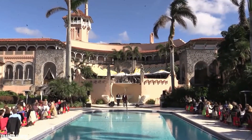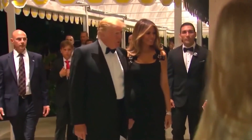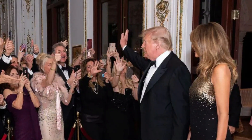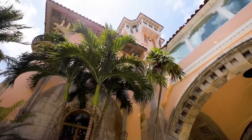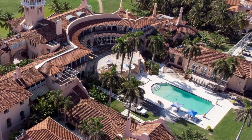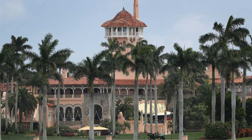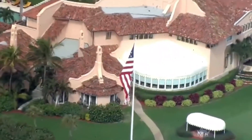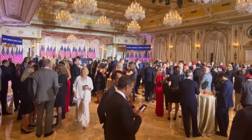Membership at Mar-a-Lago also comes with access to a plethora of elite social events and activities. From lavish parties to high-profile celebrity gatherings, members are constantly treated to a world of luxury and opulence — rubbing shoulders with the rich and famous is an everyday occurrence. The club's exclusivity extends beyond Mar-a-Lago itself; members are granted access to a network of luxury properties and clubs around the world. Being a member not only guarantees unrivaled luxury but also opens doors to powerful connections and networking opportunities, making it the epitome of the elite American social scene.